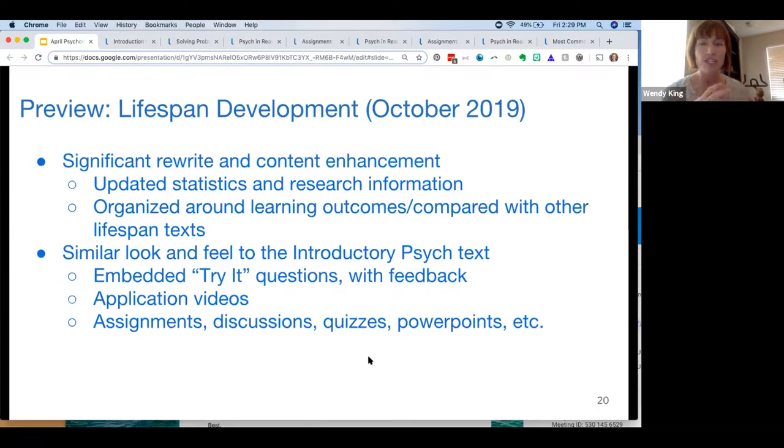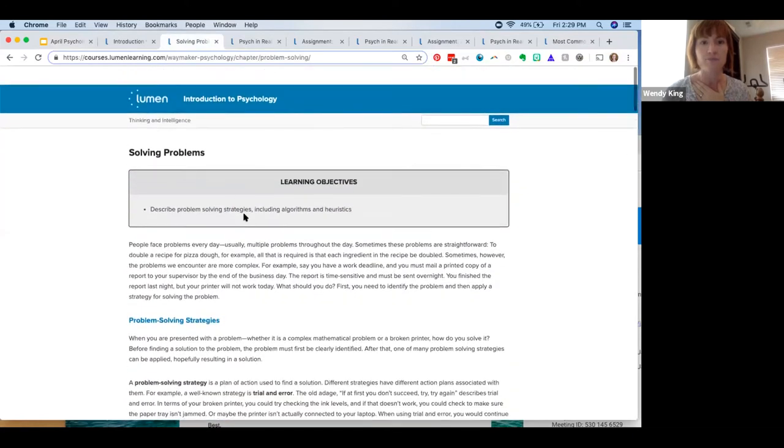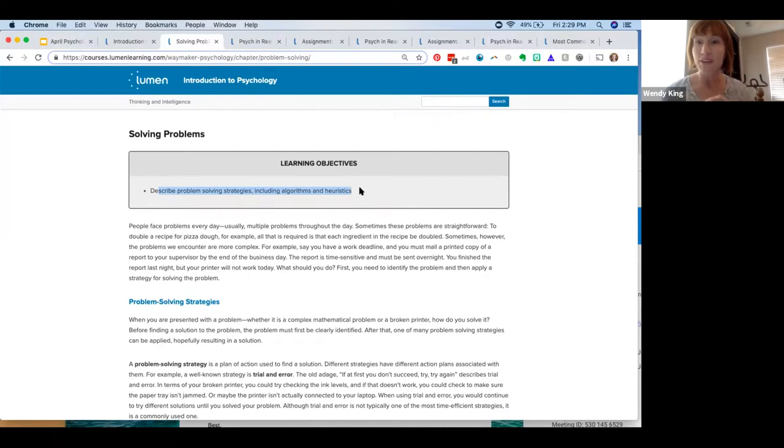We're taking that foundational text and organizing it around learning outcomes. As you can see in the psych text, learning outcomes are written at the top of each page — we use them to shape the content on the page and connect all the assessments throughout. This enables data analyses to find where students are struggling, and with a stronger correlation between learning outcomes and assessment items, we can see where we need to improve content or questions. We're applying this same approach to the Lifespan course.